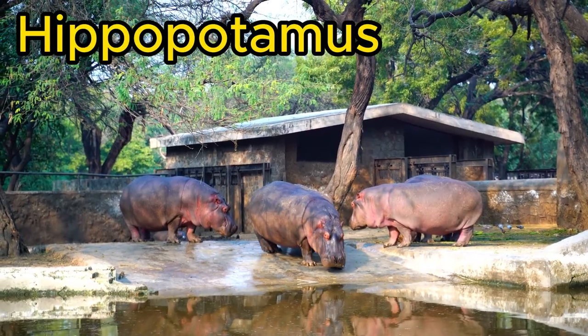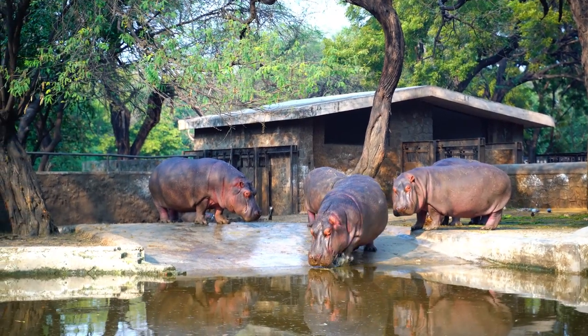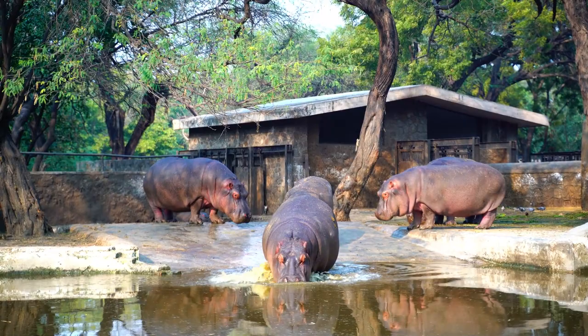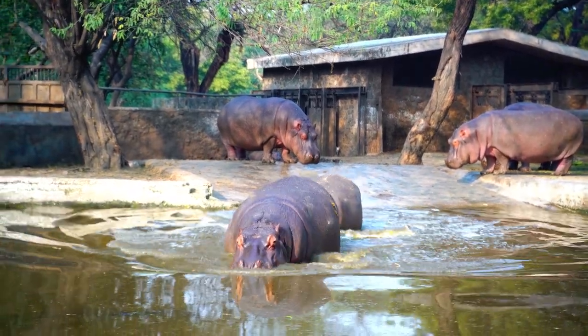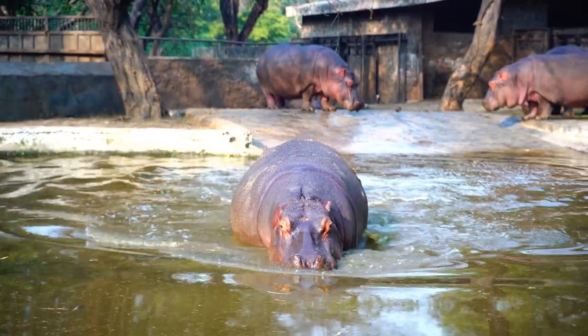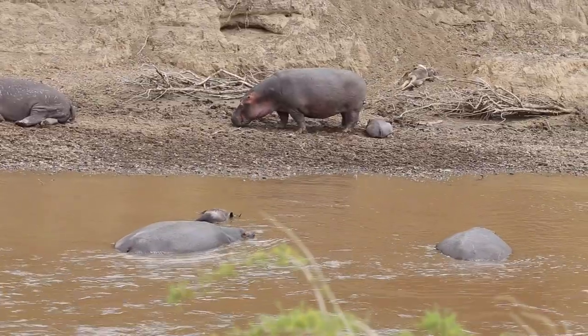Our final destination takes us to the waterways of Africa, where the mighty hippopotamus reigns. Despite their seemingly docile appearance, these hefty herbivores are known for their territorial nature and powerful jaws. Surprisingly, hippos are excellent swimmers and can hold their breath for several minutes. They spend a considerable amount of time in the water, where they are more agile than you might expect.